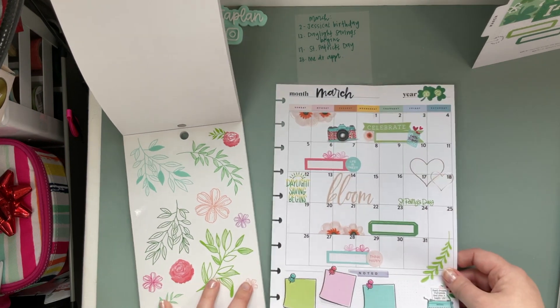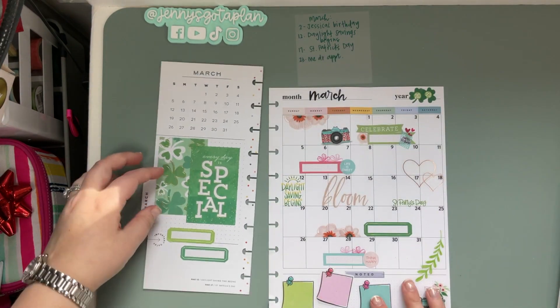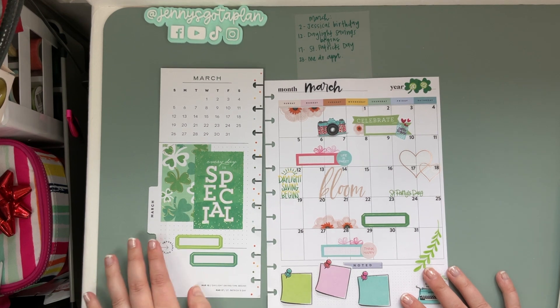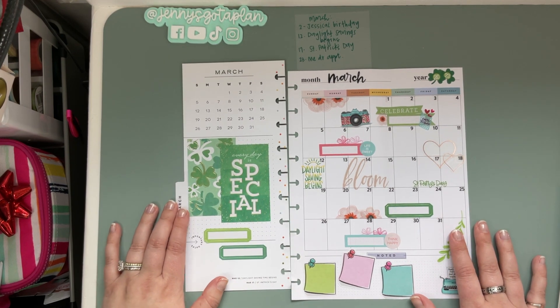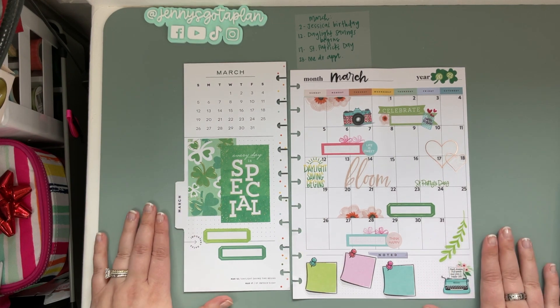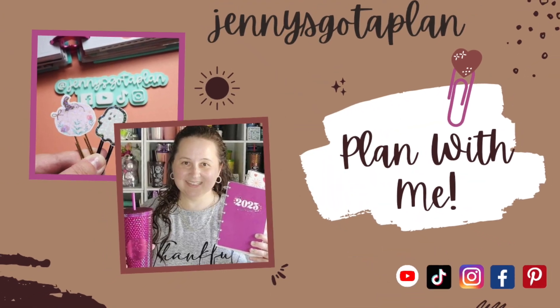Oh my gosh, how cute did that turn out? I love it — it's bright, it's cheerful, but it has everything that I need to plan out our March. Thank you so much for being here. I really appreciate you choosing to spend time in our little corner of the planner world. Feel free to like this video, subscribe to my channel, and I can't wait to plan with you next time!